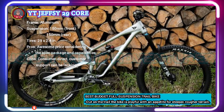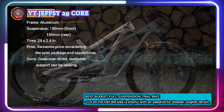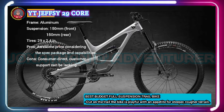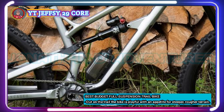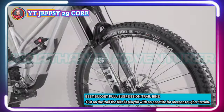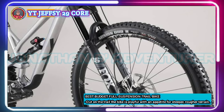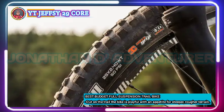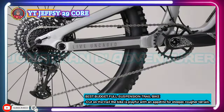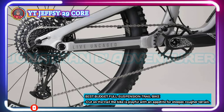YT recently reworked their popular Jeffsy lineup, and the Core 2 base model is a screaming deal. The new Jeffsy Core 2 uses YT's high-end aluminum frame. You get quality Fox Float Performance suspension — a 160mm 36 up front with a DPX2 at the rear controlling 150 millimeters of travel. The 1x12 drivetrain is SRAM X01 Eagle.